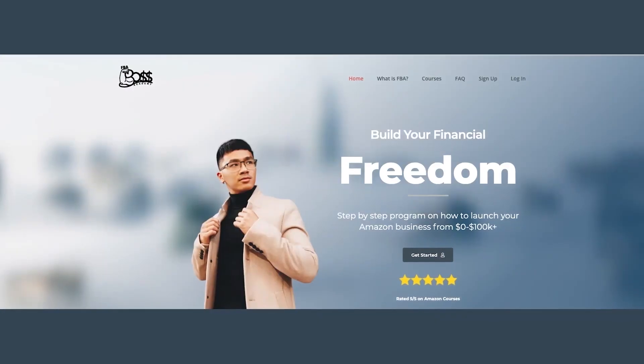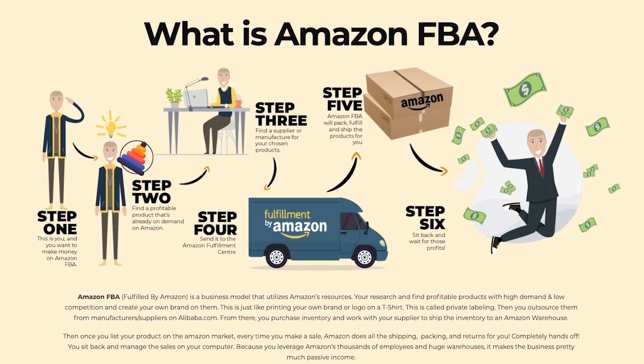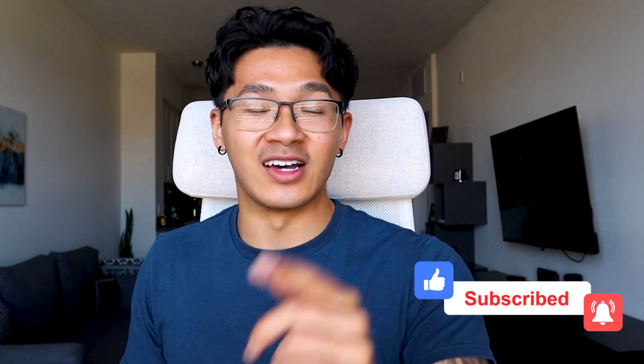I go in depth on how to optimize your listing properly and cover legitimate launching strategies in my course — including how to create broad and manual campaigns and how to optimize them so you can make more money while spending less on ads. You can check that out via the link in the description. That's going to be this video — I hope you guys enjoyed it. Thank you so much for watching, go make that money, subscribe, like the video, and I'll see you later!